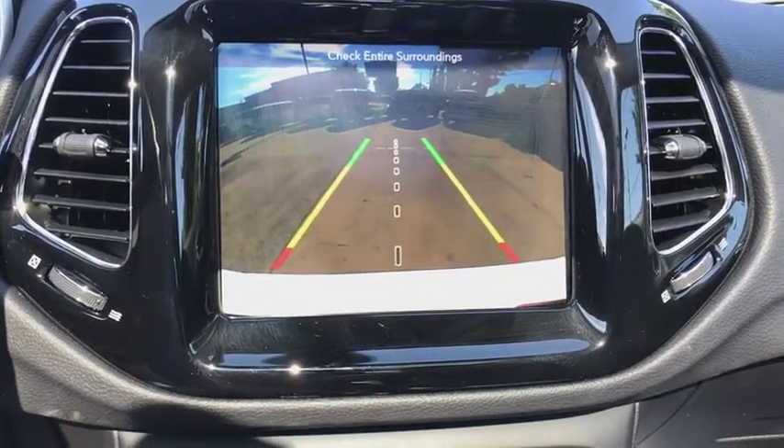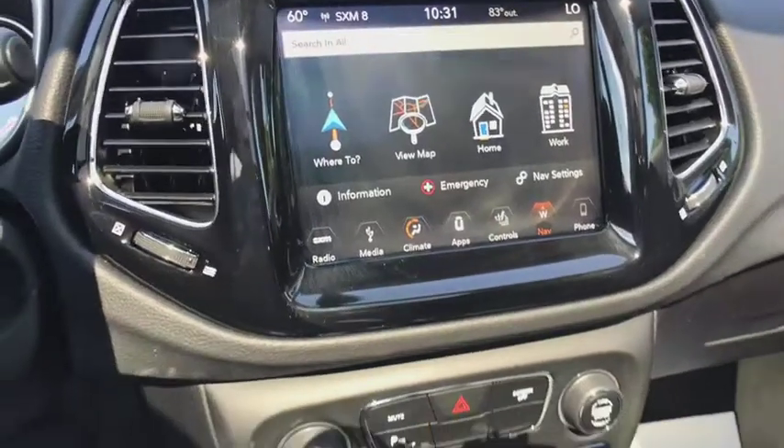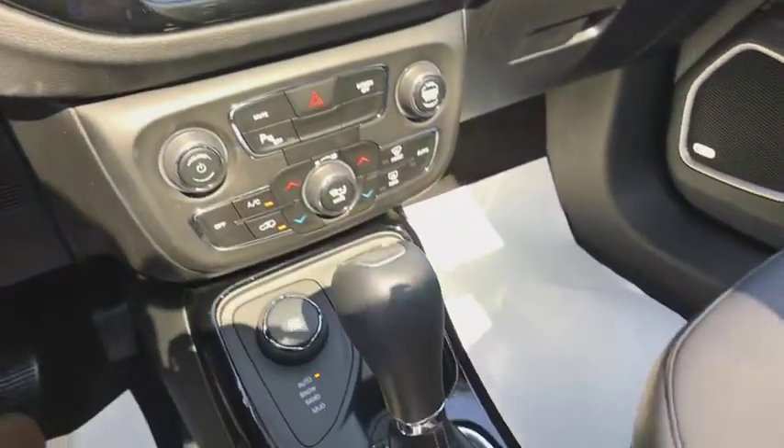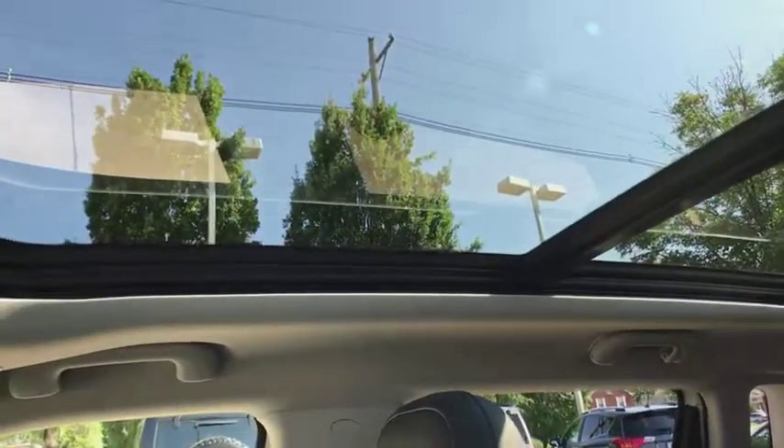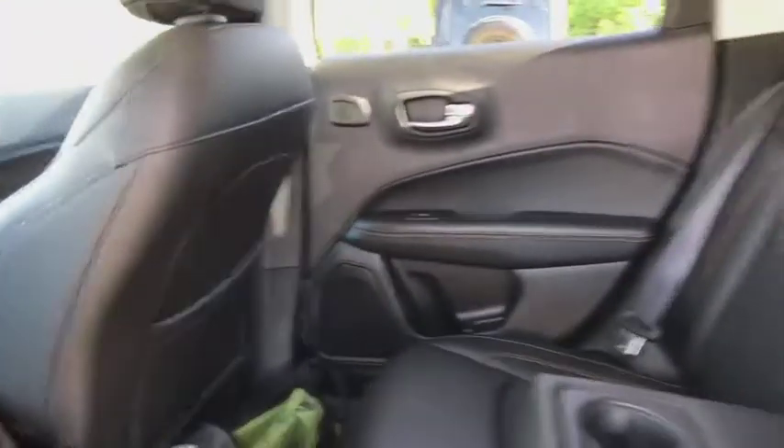Fog lights, security system, power windows, compass, electronic stability control, heated steering wheel, heated front seats. This beauty is sure to make you the talk of the neighborhood, so call or drop in for a test drive today.